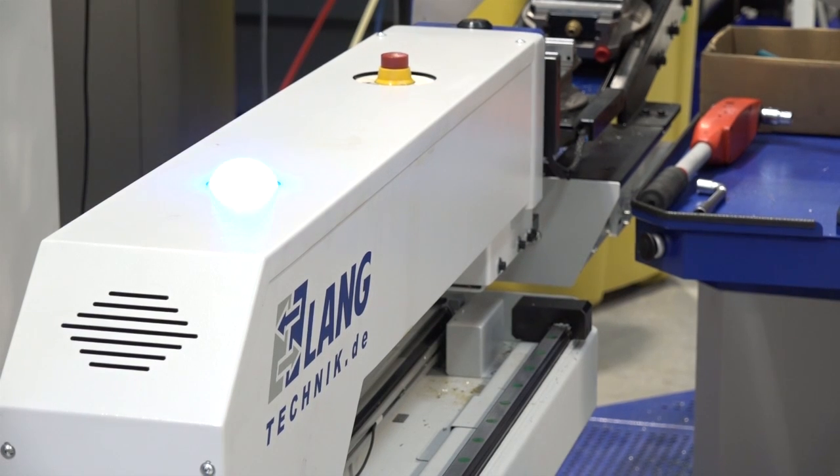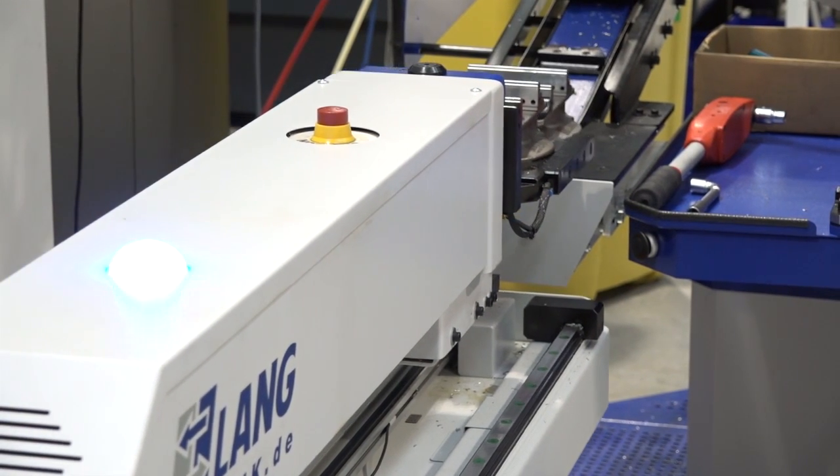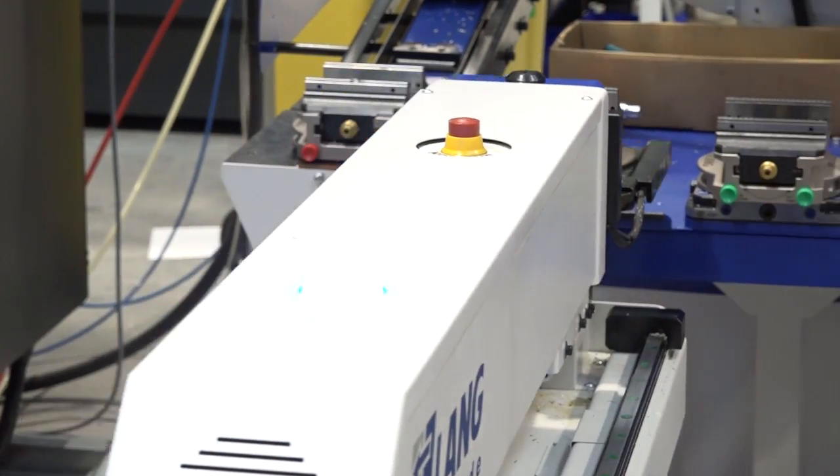We looked at many systems around the process for pallet loading. After a visit to the factory in Stuttgart, we devised that the Lange system integrated into the DMG Evo automation was the best product for Produmax.